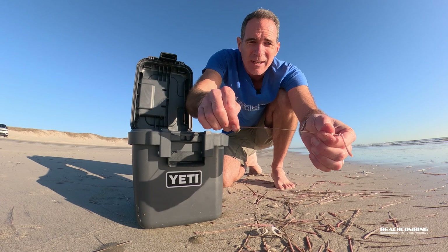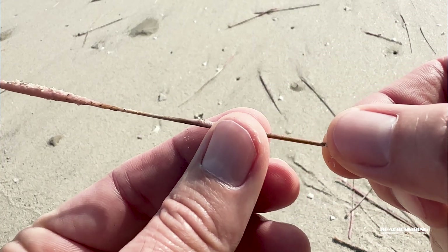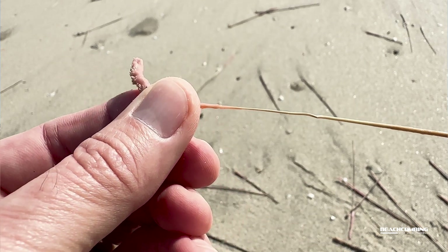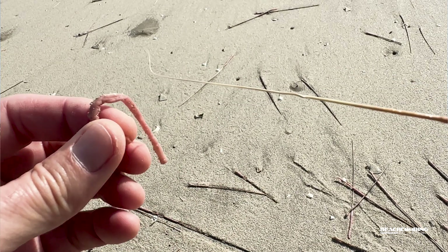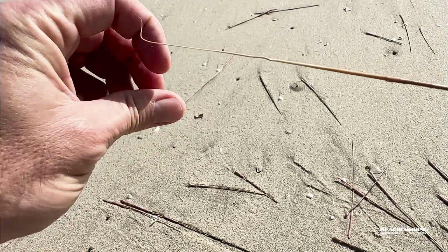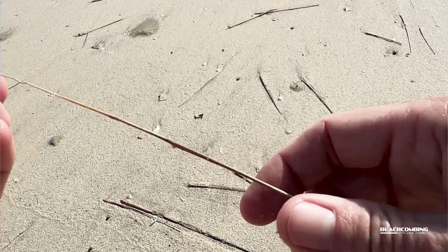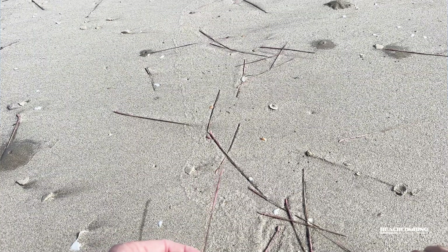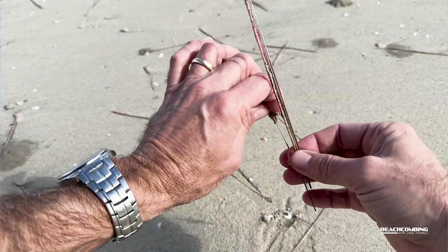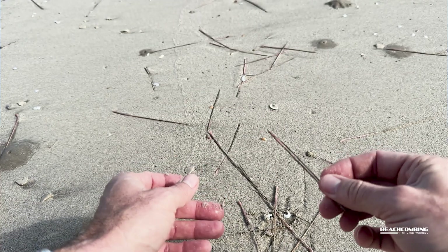Some of these you can tell probably came up at different times, because on some of them all the polyps are already off and on some it's still stuck on there pretty good. I would think that after probably another week you're not going to be able to see any of this on the beach — it will all look like sticks. The wind will blow it around and the waves will move it around. So if this is something you want to check out, you probably want to get out here early.